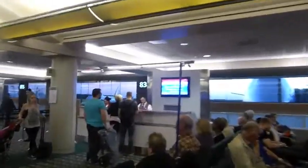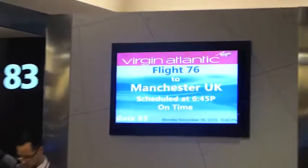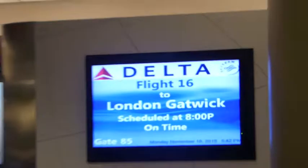At gate 83, we have a plane that just arrived. Here it is — the Virgin Atlantic 747, flight 76, leaving for Manchester UK at 6:45. Then this other guy just pushed out — you can see him all the way in the back heading out for London Gatwick too. And this other plane is actually pulling in from Manchester and will leave at 8 PM. This is all on November 16th, by the way.